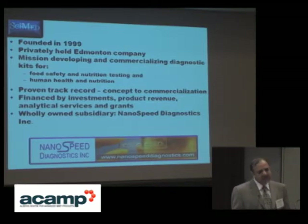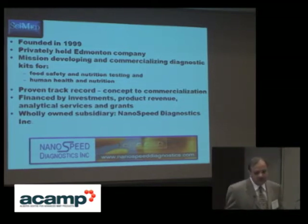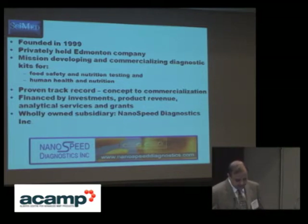We have a proven track record demonstrating our ability, commitment, and focus to take any product from concept to commercialization. Since inception, we have been financed through investments, product revenue, analytical services, and federal and provincial grants — notably IRAP and Alberta Innovates. Nanosphere is again a wholly-owned subsidiary of CIMED.